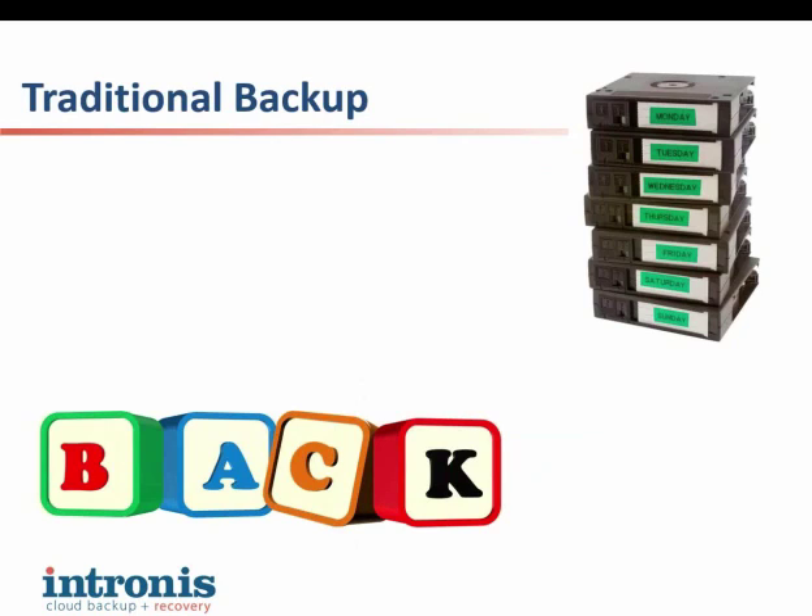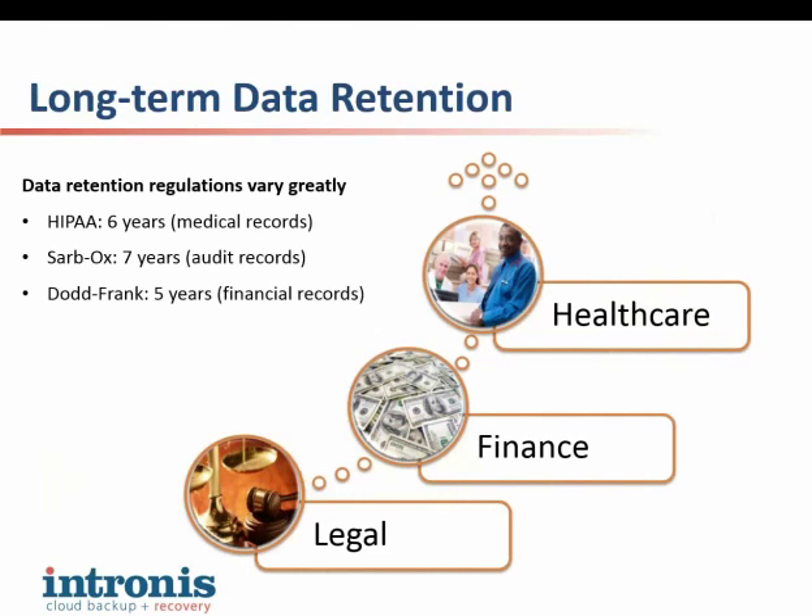We did get a question: how many versions does Intronis store? That's a really great question — it's actually user configurable. A lot of Intronis partners are dealing with compliance industries and don't want to support multiple backup solutions. Intronis allows the customer to customize versions to really meet whatever their needs are. For HIPAA, that's six years for medical records; for SOX, we allow customers to store six, seven, or ten years. In fact, we have partners that have been storing data with us for the last ten years and still have versions they can revert back through. There's no limitation on how far back it can go.